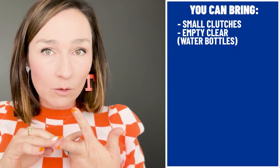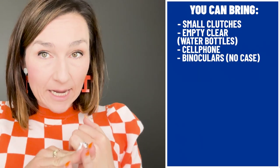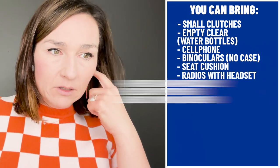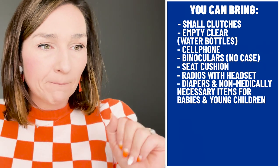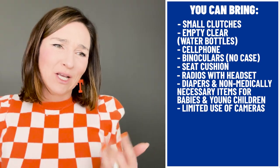Here's what you CAN bring: small clutches, empty clear water bottles, your cell phone, binoculars without the case, seat cushions without arms, and radios with headsets. Diapers and non-medically necessary items for babies and young children are allowed but must be carried in a clear bag - do not bring your diaper bag. Limited use of cameras is allowed, though filming game action is restricted and consideration of other spectators is expected.